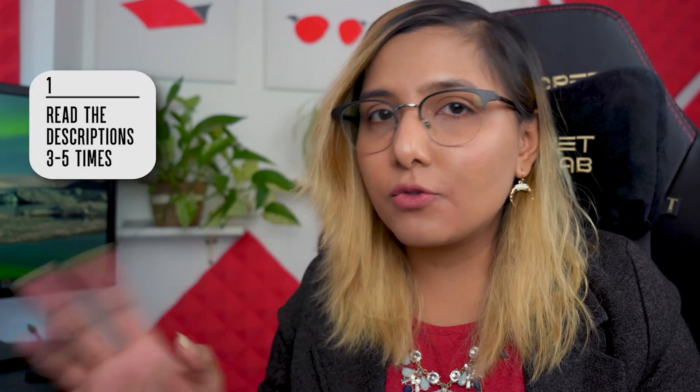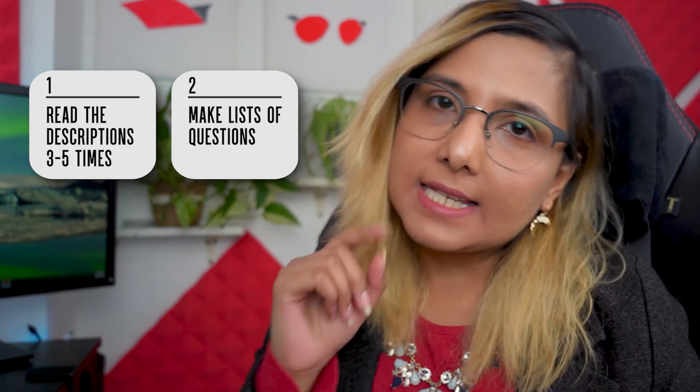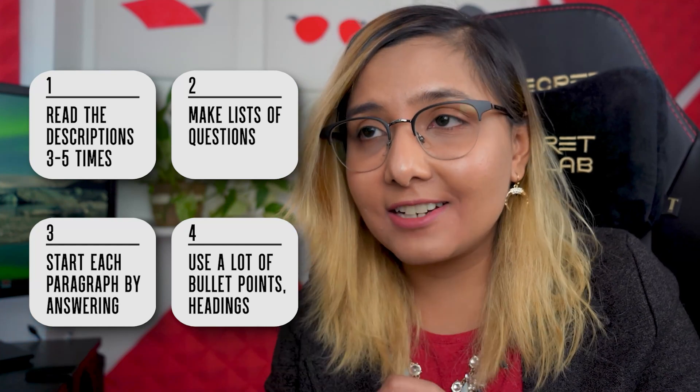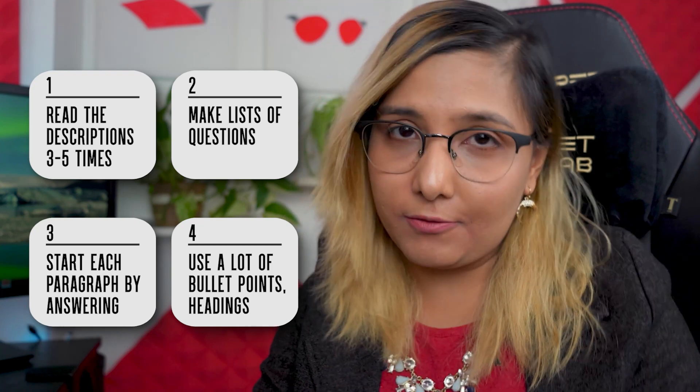Here's a quick summary of how to prepare your documents for this research grant: Read the descriptions three to five times. Make lists of questions you need to answer in each document. Start each paragraph by answering those questions and making it obvious. Use lots of bullets, headings, and Gantt charts — anything that makes your document easy to read and follow.